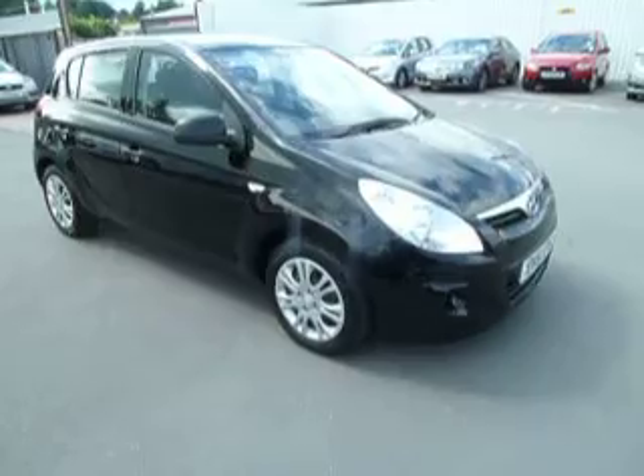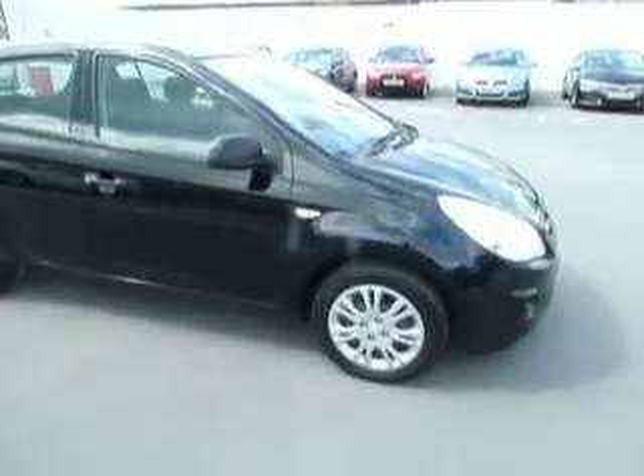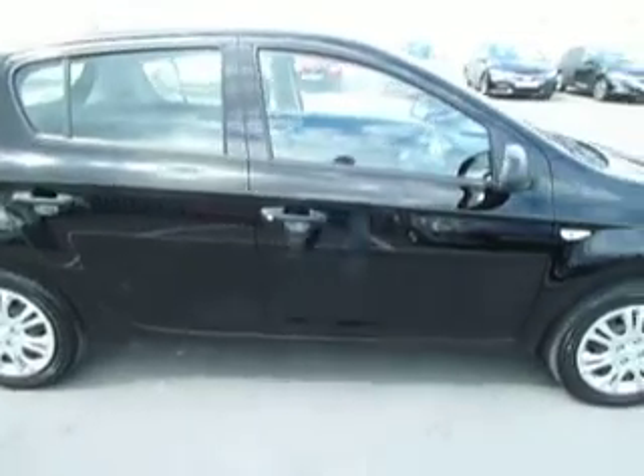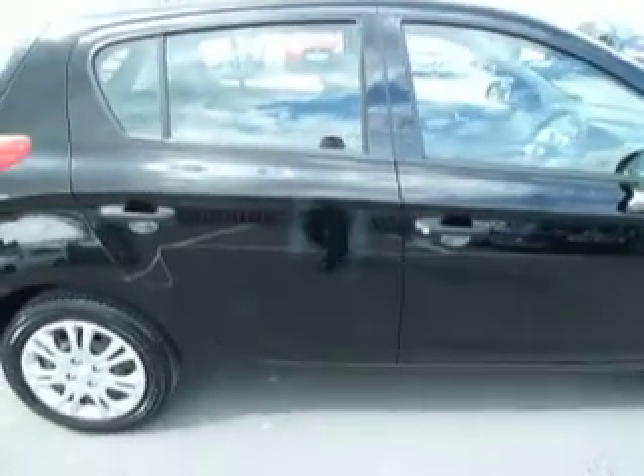If you have a look around the car you can see it has wheel trims, which are standard on this entry-level model. The road fund licence is £30 for the year and the car has just under 13 and a half thousand miles.